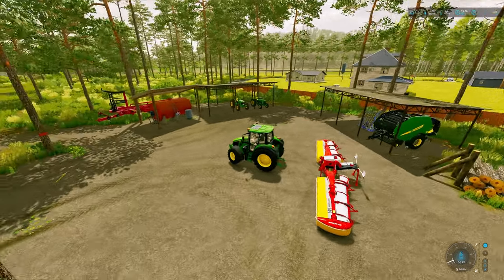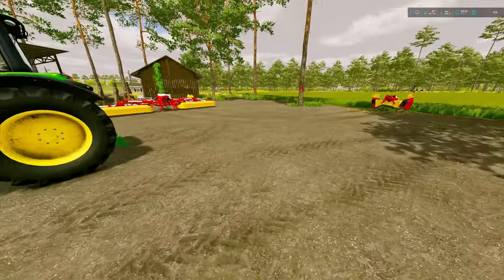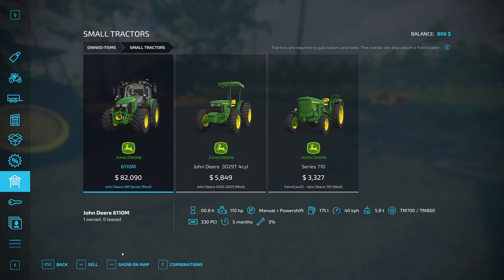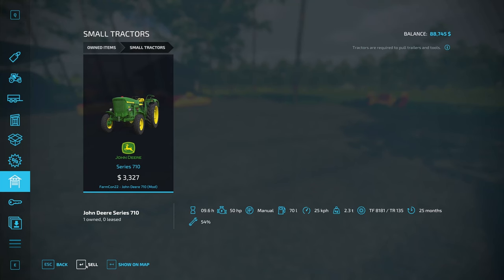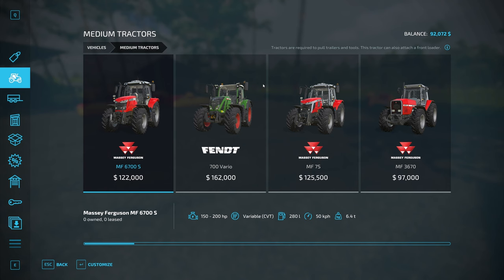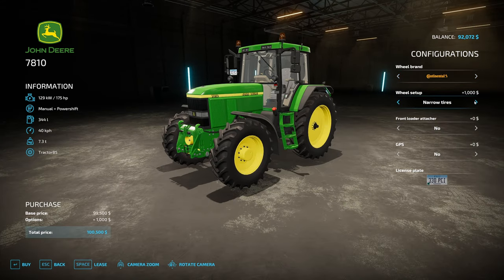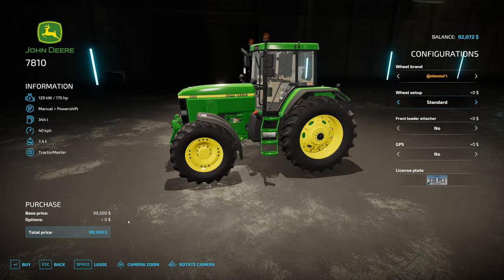We're selling all the tractors — our nice brand new tractor and everything. We're going to sell them all and buy this other one and hope that it'll work. We're taking a huge hit on all of these, but what are you going to do? That brought us up to about 92,000. Which still isn't quite enough. But if we put it on regular tires — 99,500.